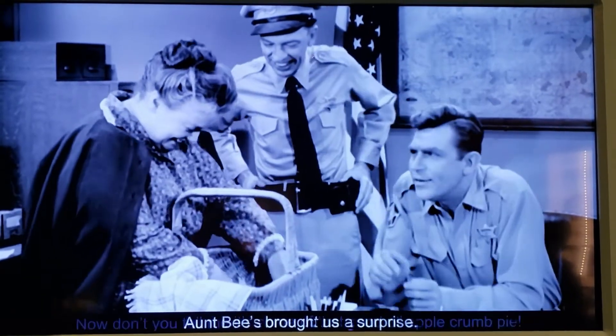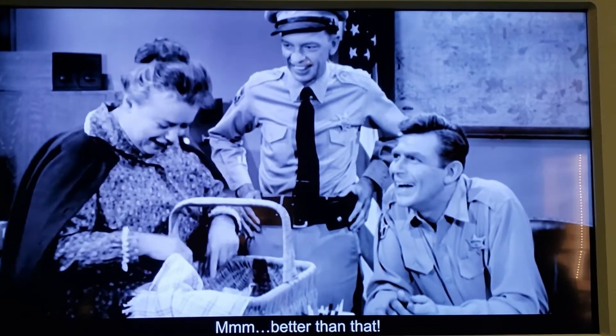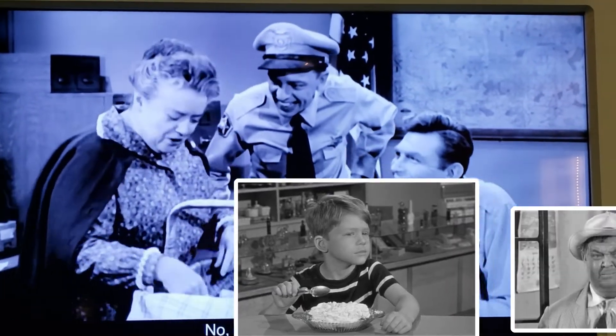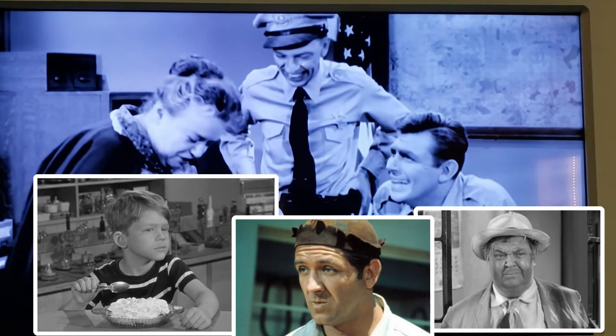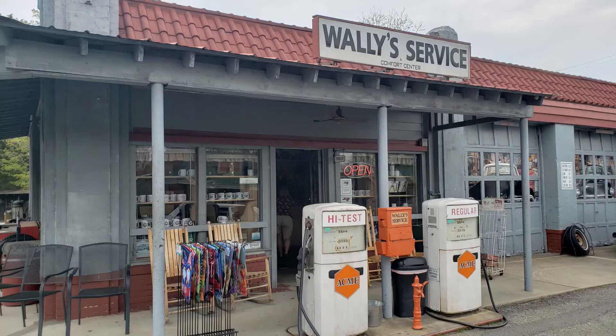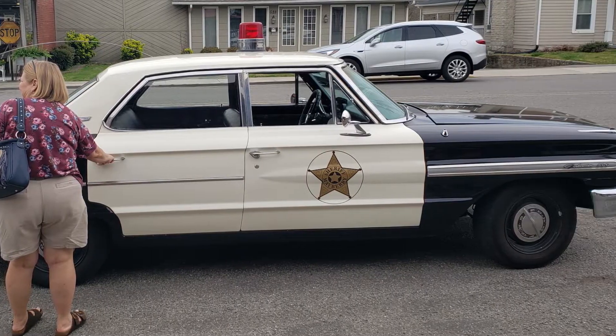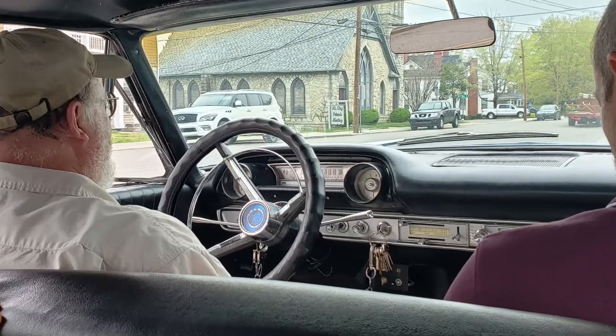Thousands of tourists visit Mount Airy nowadays to step back in time and immerse themselves in the fictional town of Mayberry, and remember characters like Andy, Opie, Barney, Goober, and Aunt Bee. We started the day at Wally's Service Center and climbed into their 1964 Ford Galaxy for a tour around the town.